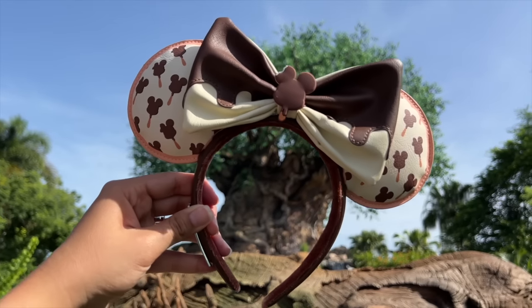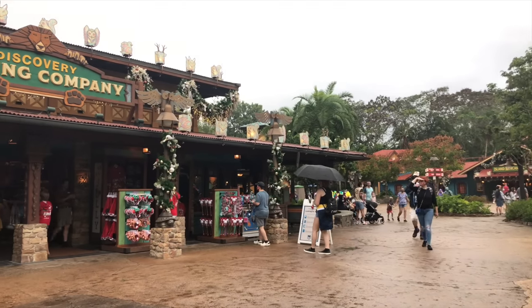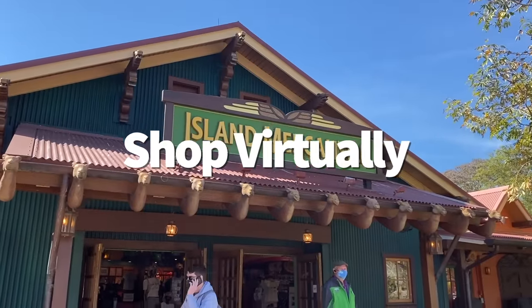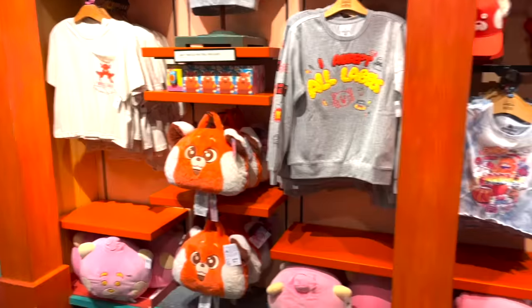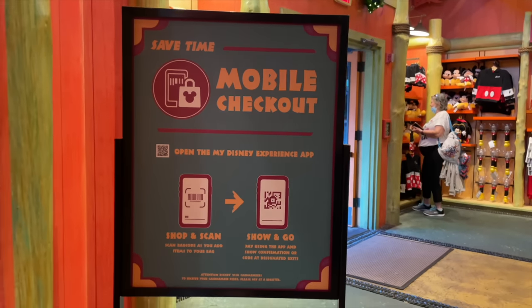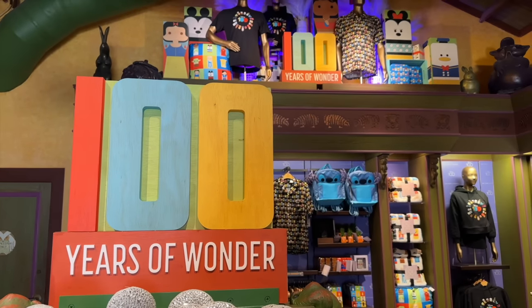Picture this: you've got your plushies, mini ears, and spirit jersey all picked out, then you see an enormous checkout line. That's when Mobile Merchandise Checkout comes to your rescue. Available at Island Mercantile and Discovery Trading Company, you can check out and pay for all your items through the My Disney Experience app. Make sure your credit card info is linked to your Disney account beforehand, and show a cast member your QR code receipt at the exit before you head out.